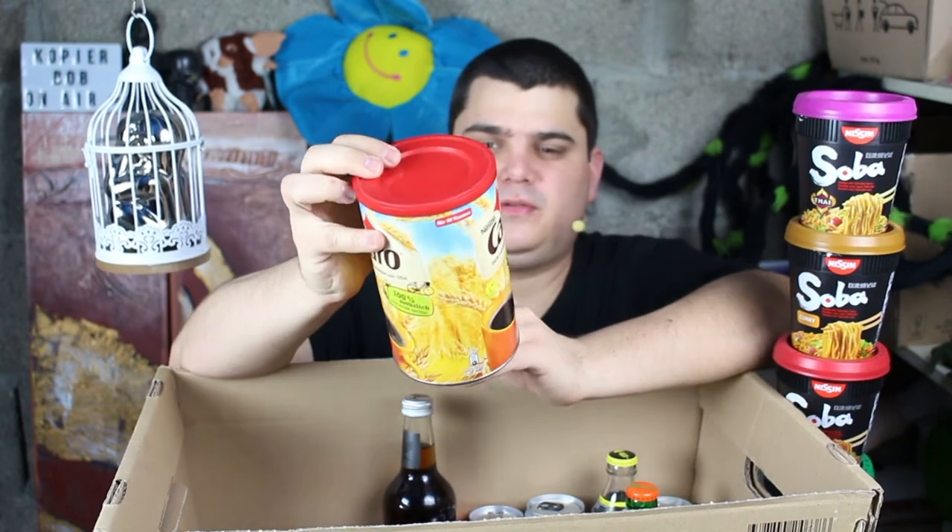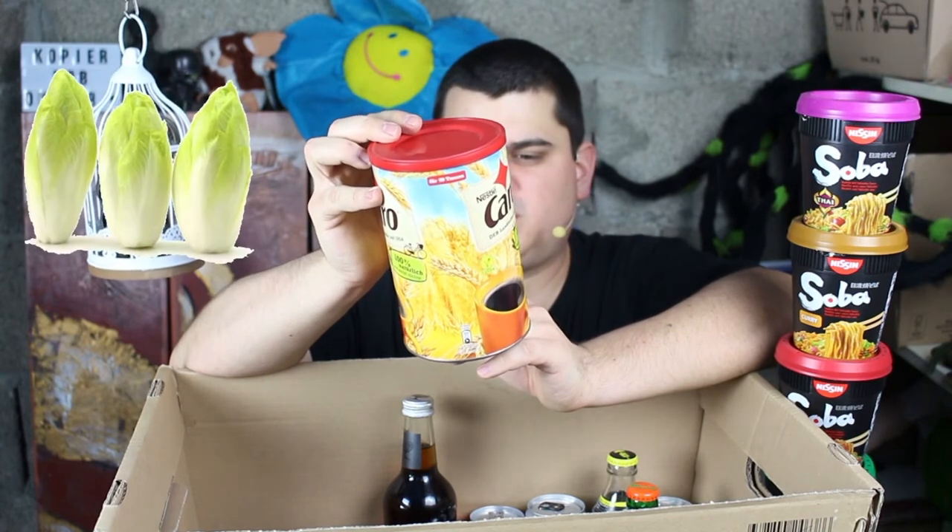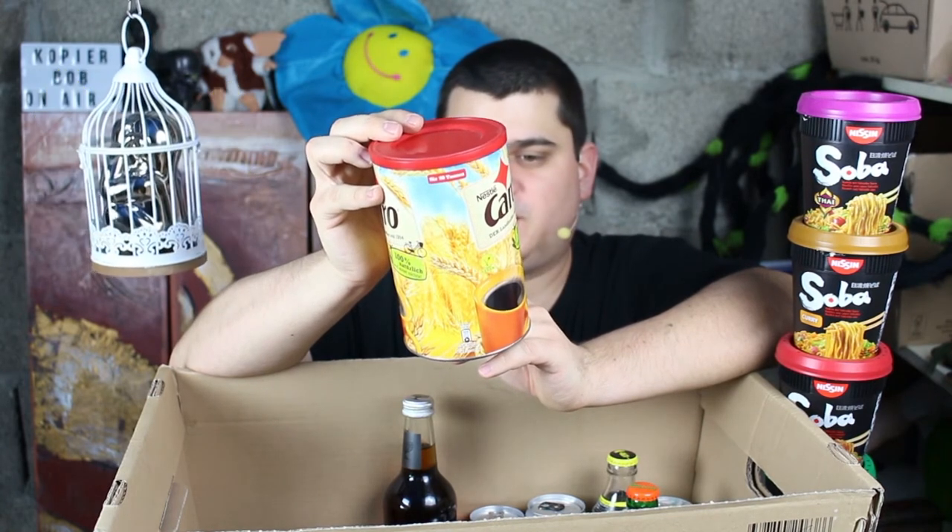This here is Caro Landcafe, so that is German coffee substitute and it's made from barley, barley malt, chicory, and rye.